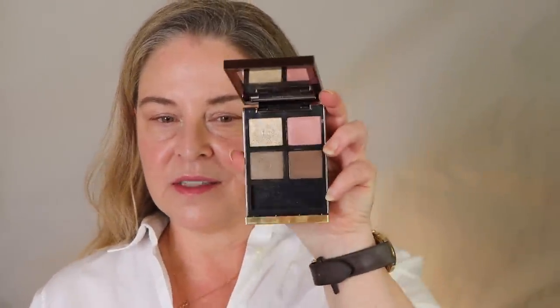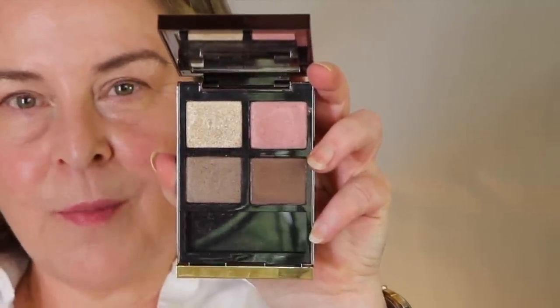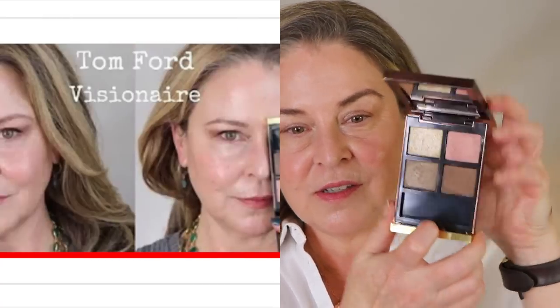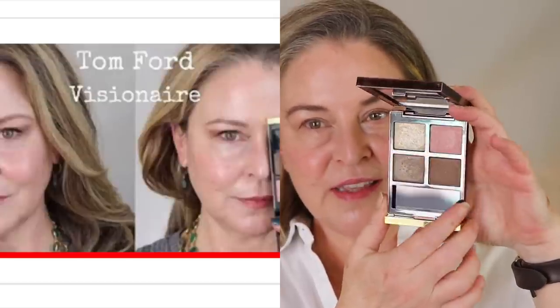Another one is Visnare. Ages ago, I bought an empty palette from Bobbi Brown and put in my own shades. I don't use them that much - I find Bobbi Brown's shadows are a little bit dry. These are not dry, but again, there's movement to all of these. I don't think any of them is matte. This runs a little bit cool - it could have been in the cool zone, but it's a very nice neutral.